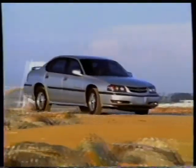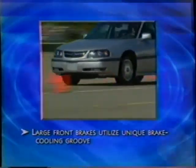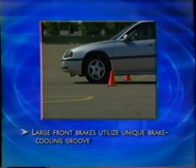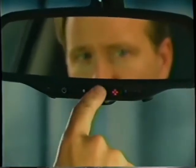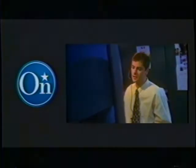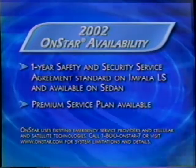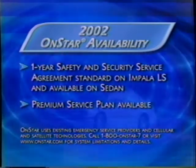By integrating sophisticated technologies, Impala offers customers high levels of functionality, security, and convenience. Impala's large front brakes feature a unique brake cooling groove in the front wheel welds that reduces heat buildup and the chance of brake fade. Of course, there's OnStar, which provides an unparalleled level of safety, security, and information 24 hours a day, 365 days a year. OnStar uses global positioning system satellite technology to link drivers to a contact center where advisors are available to provide assistance. A one-year OnStar safety and security contract is included with Impala LS and available on the sedan, with exclusive concierge service also available as part of the OnStar premium service plan.